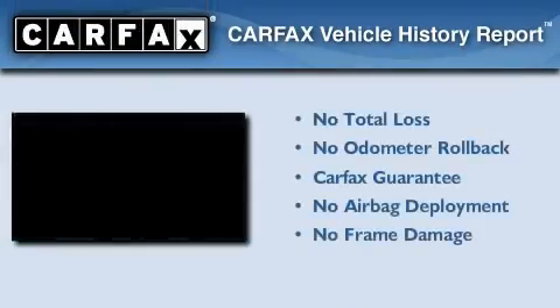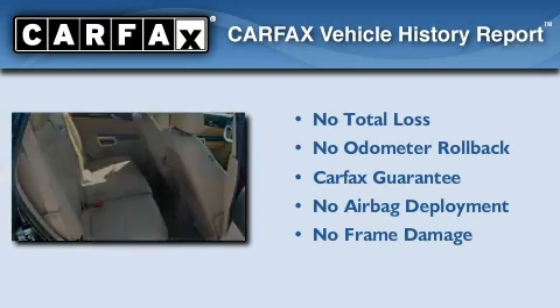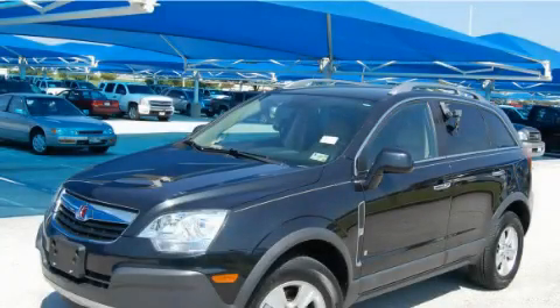Not to mention that this Saturn qualifies for the Carfax Buy-Back Guarantee. Call or visit us right now and arrange your test drive today.